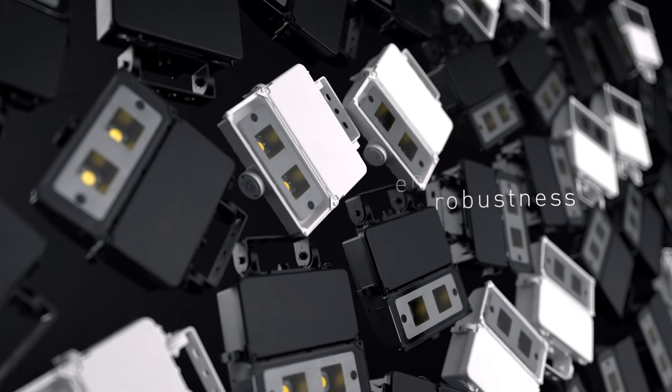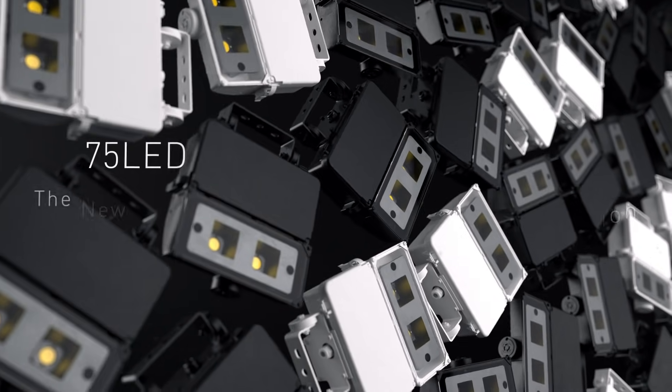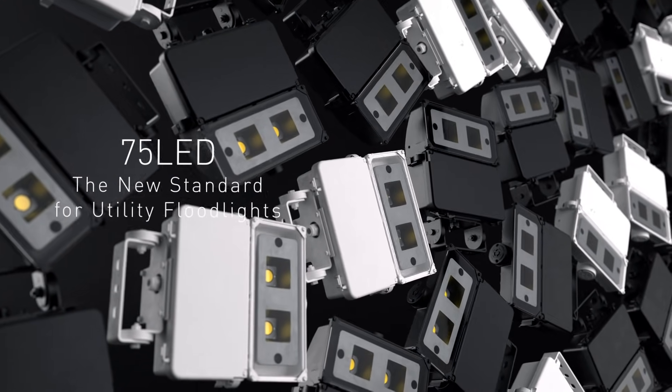Robustness, energy efficiency, affordability, and ease of installation make the 75 LED the new standard for utility floodlights.